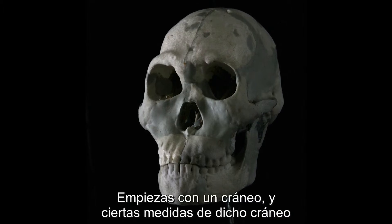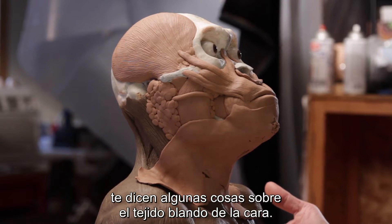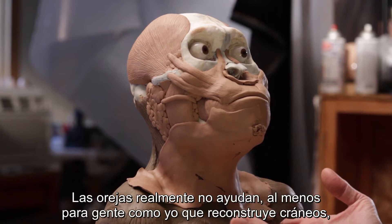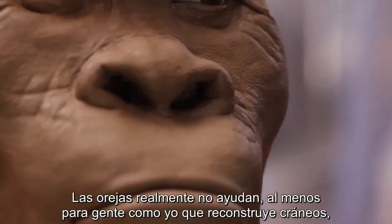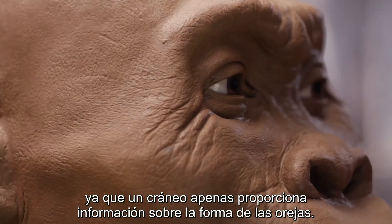You start with a skull and certain measurements on that skull tell you some things about the soft tissue of the face. The ears are a boondoggle really for people like me who reconstruct heads, because there's not much information a skull can tell you about the form of the ears.